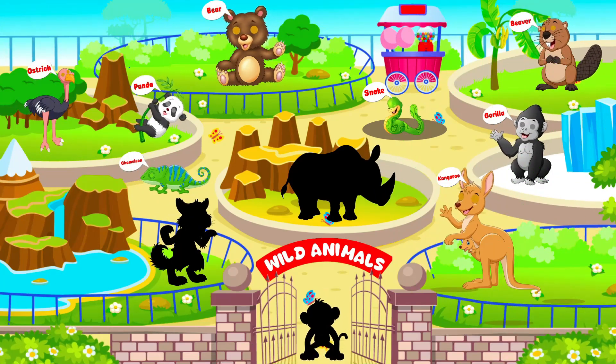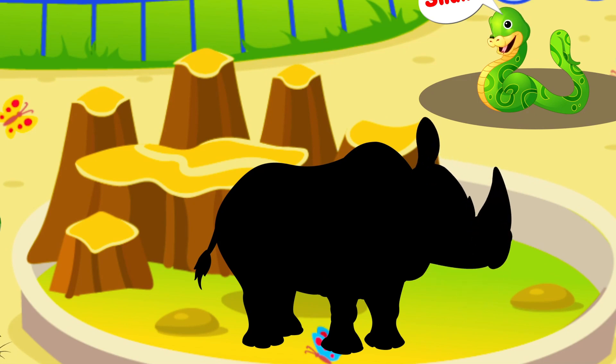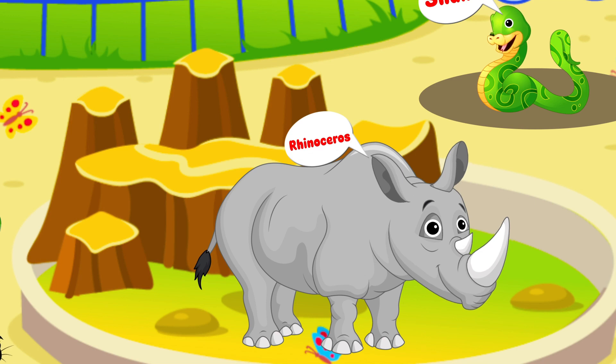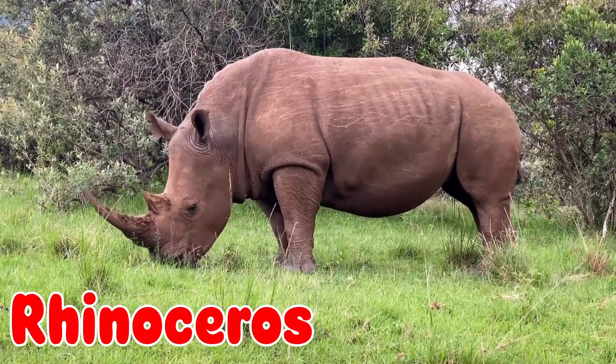Let's guess this one. It has a huge horn on its nose and loves to eat plants. It's a rhinoceros!